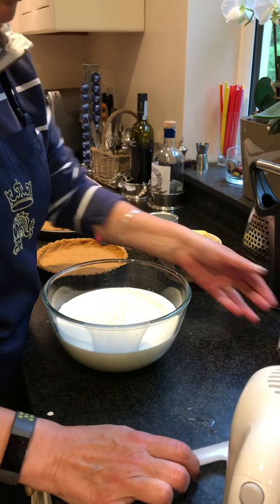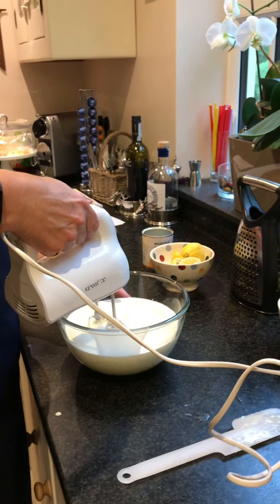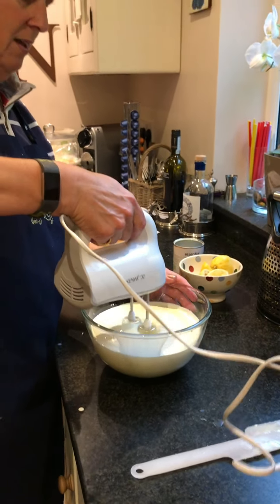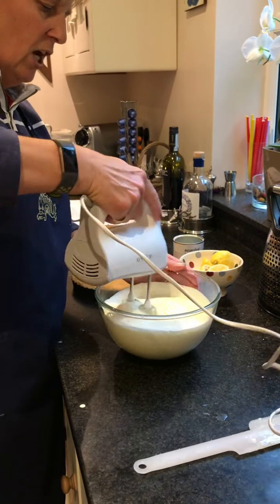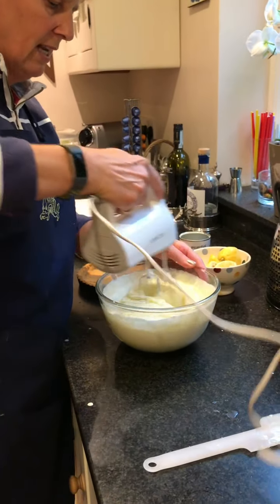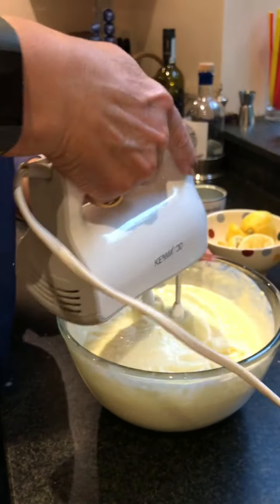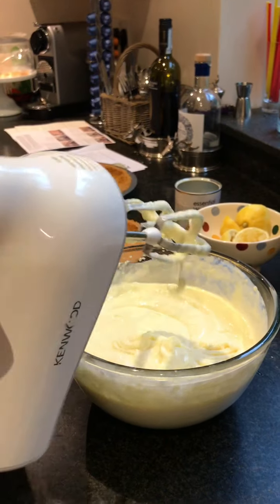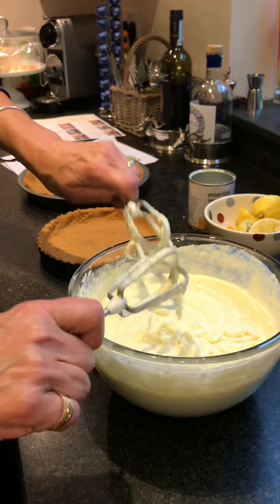I'm going to whisk it gently — or you can do this with a hand whisk — you're just basically mixing it in. And as you can see, instantly — look at that — it's gone thick!